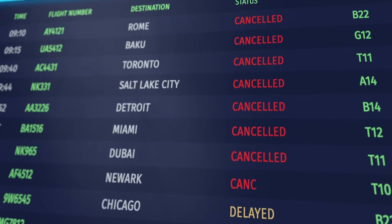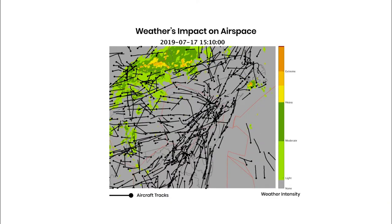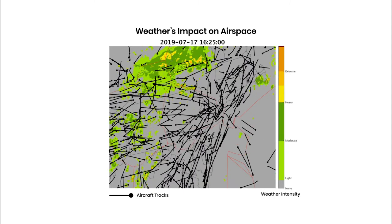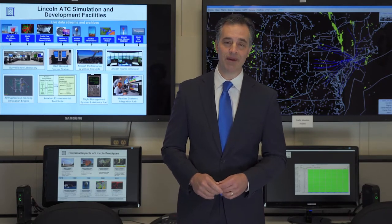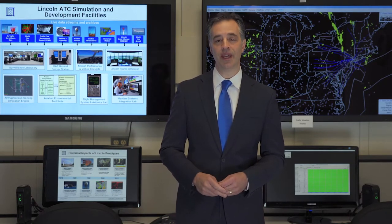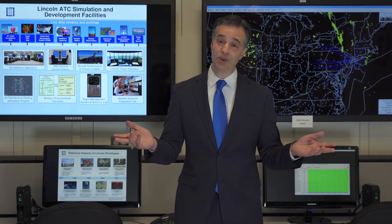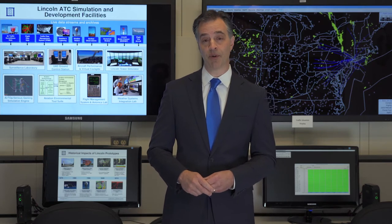Traffic management decisions on a large scale and in a complex system such as our national airspace requires a significant amount of coordination between the FAA, airlines, and pilots. Hello everyone, my name is Joe Venuti and I'm an aviation meteorologist with the MIT Lincoln Laboratory Air Traffic Control Systems Group. Over the next few minutes I'm going to be giving you a tour of our aviation weather decision support laboratory.